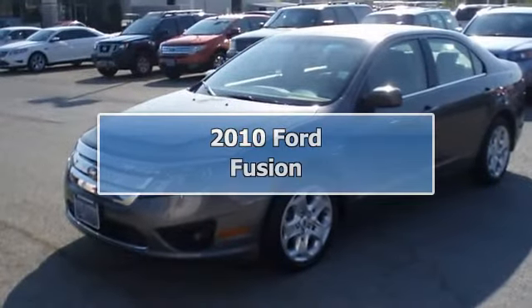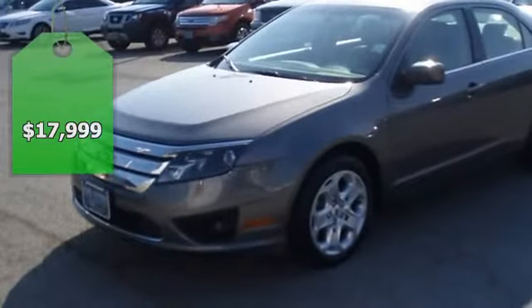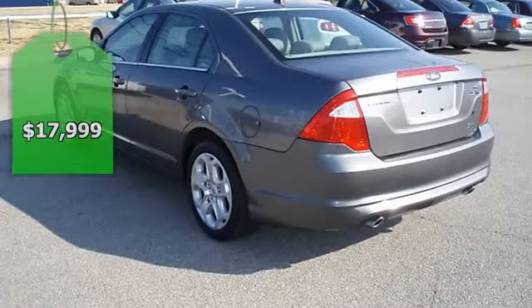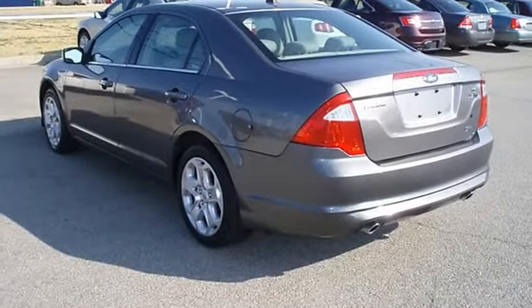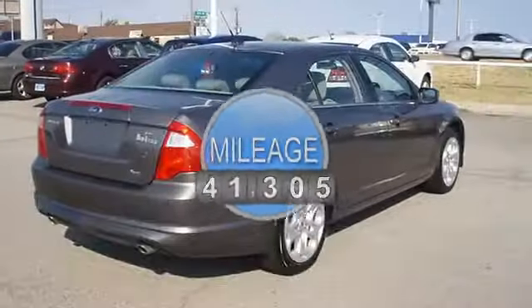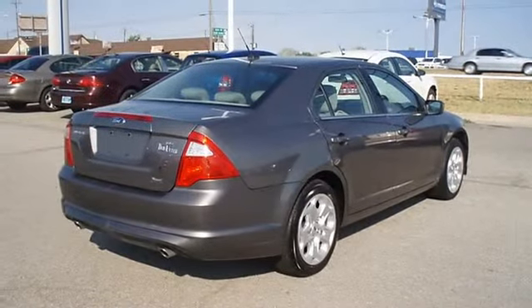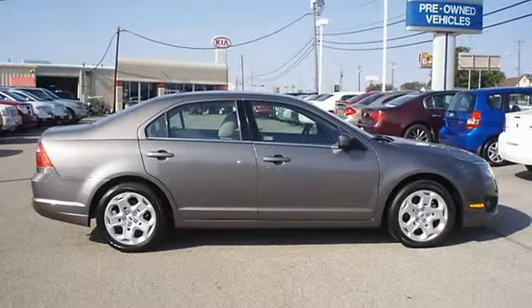Come check out this award-winning 2010 Ford Fusion, tastefully optioned with power windows, power locks, power mirrors, power driver's seat, and much more. Great gas mileage and five-star crash rating. Ford certified pre-owned with 100k powertrain warranty, roadside assistance, and low interest rate.